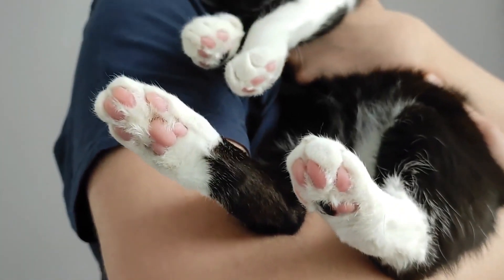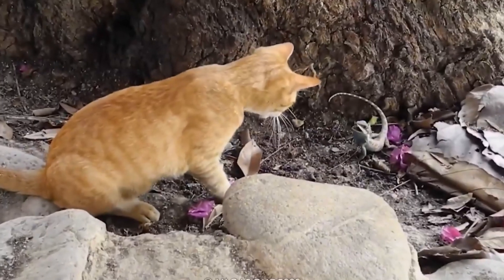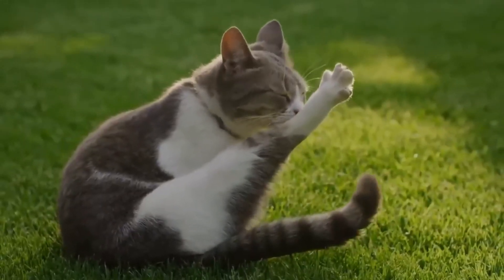Could your cat's toe beans be trying to tell you something? You will also know how these pads act as shock absorbers, aid in silent hunting, and play a crucial role in your cat's health and happiness.